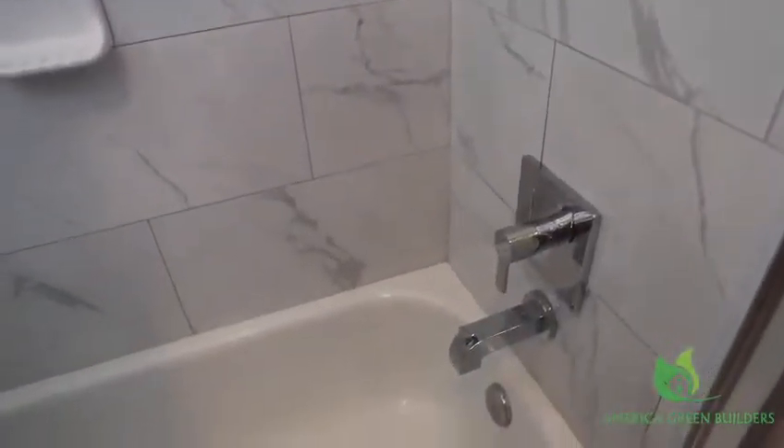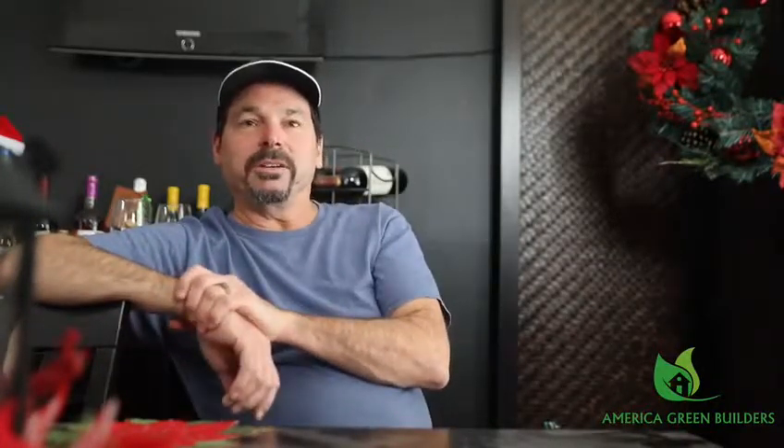Mike was awesome. He showed up on time. He took his time with what he did. We weren't in any kind of hurry, but he did a meticulous job and he did a great job. Everything looks great and he wanted to make sure everything was right.